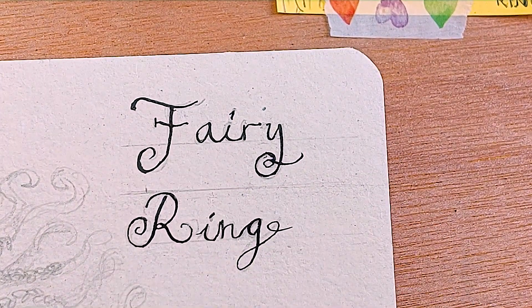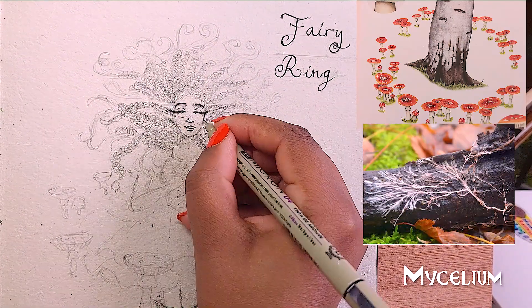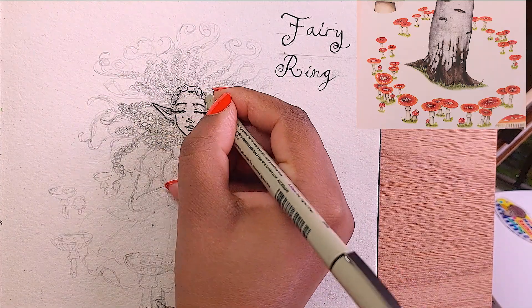The formation is caused by an underground fungal organism called mycelium, where it produces a circular formation of fruiting bodies of mushroom species — a bit like a tree.